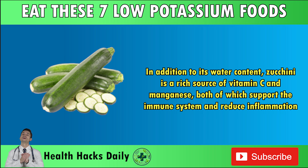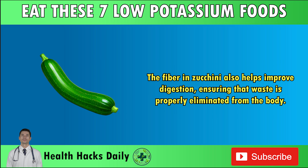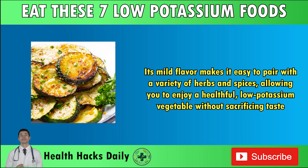In addition to its water content, zucchini is a rich source of vitamin C and manganese, both of which support the immune system and reduce inflammation — a common issue in people with kidney disease. The fiber in zucchini also helps improve digestion, ensuring that waste is properly eliminated from the body. Zucchini is incredibly versatile: it can be spiralized into noodles, added to soups, or grilled for a delicious side dish. Its mild flavor makes it easy to pair with a variety of herbs and spices, allowing you to enjoy a healthful, low-potassium vegetable without sacrificing taste.